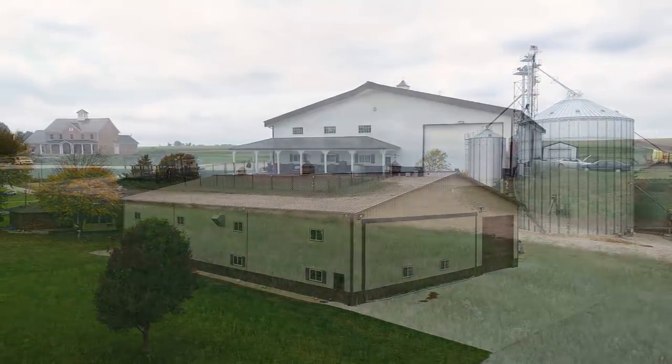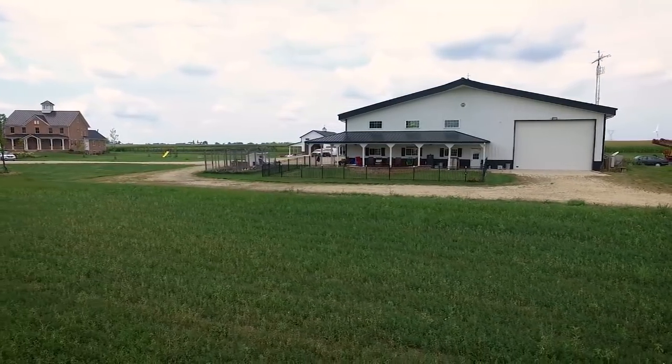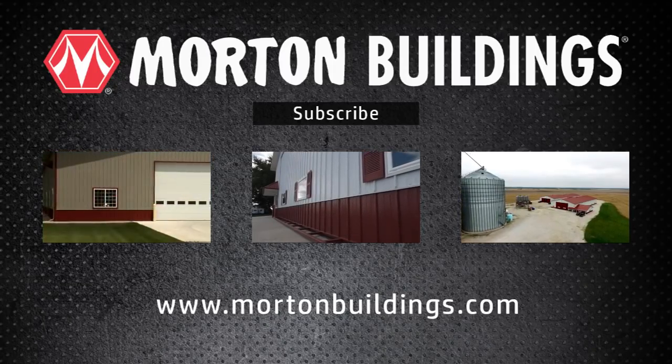Being able to keep an eye on the house and those coming and going there easily is a real plus if possible. Visit MortonBuildings.com for more info on farm shop projects.